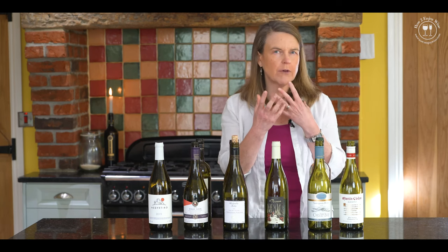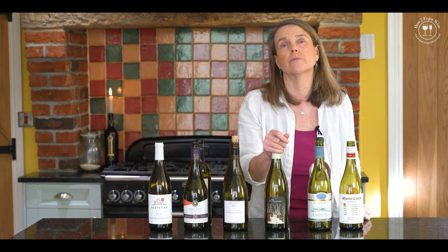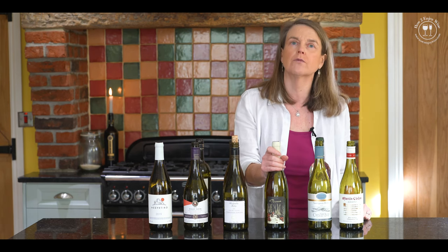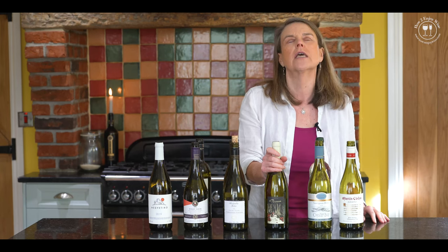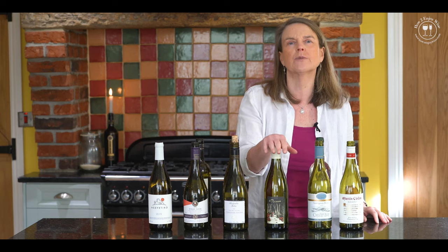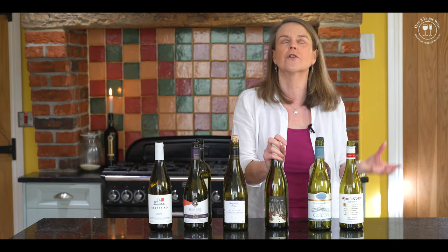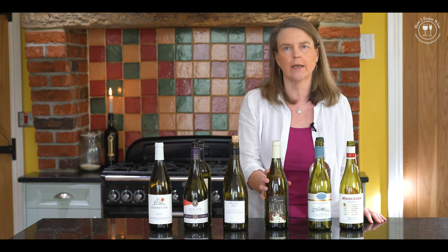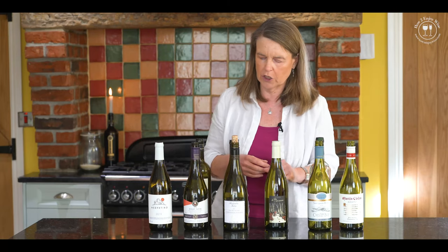Once we get into richer wines for a richer textured dish, Sauvignon Gris is one of my absolute favourites. It's an unusual grape variety - it almost died out, still used a bit in blends in the Bordeaux region. But 100% Sauvignon Gris - this one is from the Bordeaux region, you can also get them from New Zealand. Absolutely fantastic, they've got a bit of texture but lots of aromatic flavours as well, really good with fish.